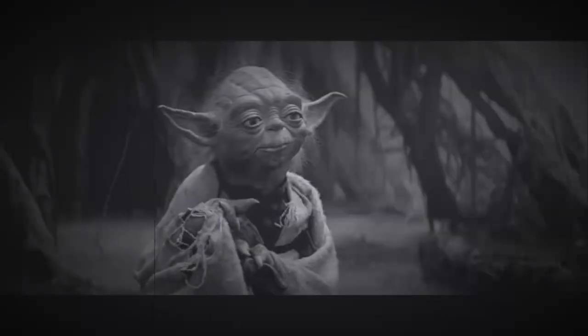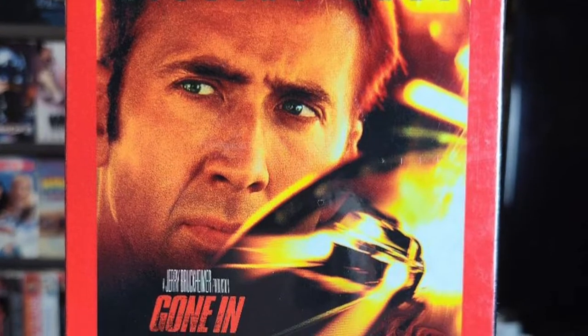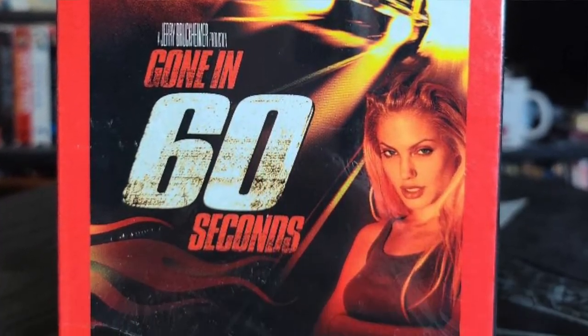Up next I have Gone in 60 Seconds — partially sealed, it has the plastic on it but not on the bottom. This movie is a guilty pleasure of mine and one of my favorite car movies. I think the final car chase in this movie is highly underrated, and you gotta love Eleanor — it's an absolutely beautiful car.